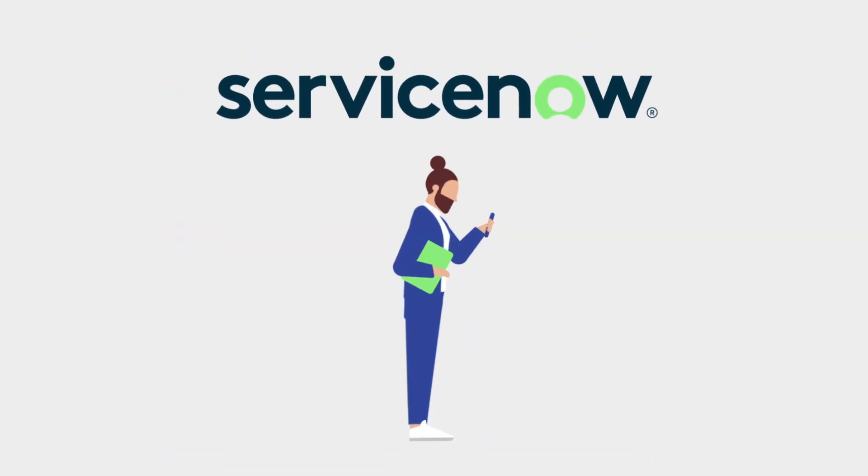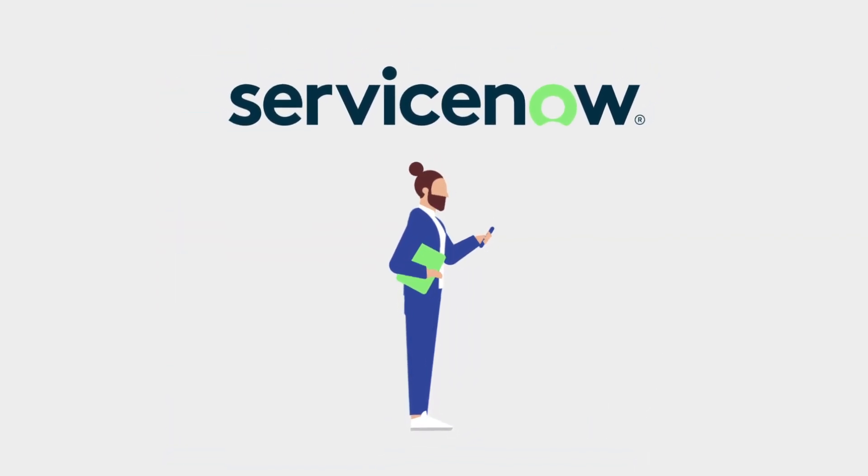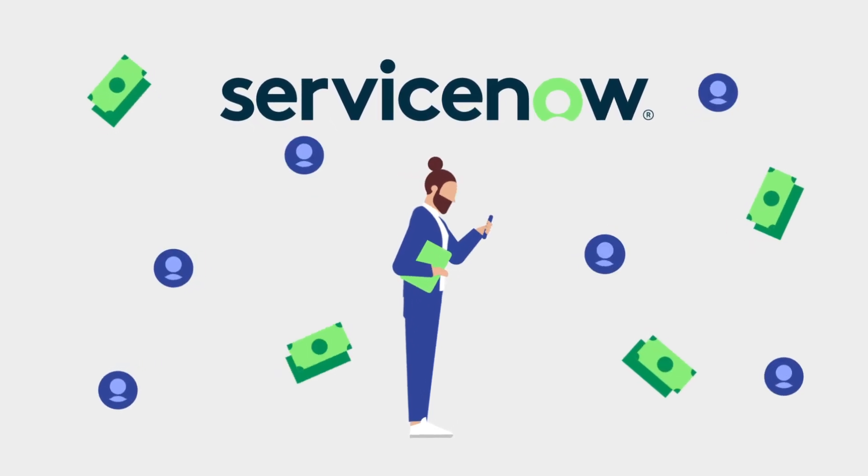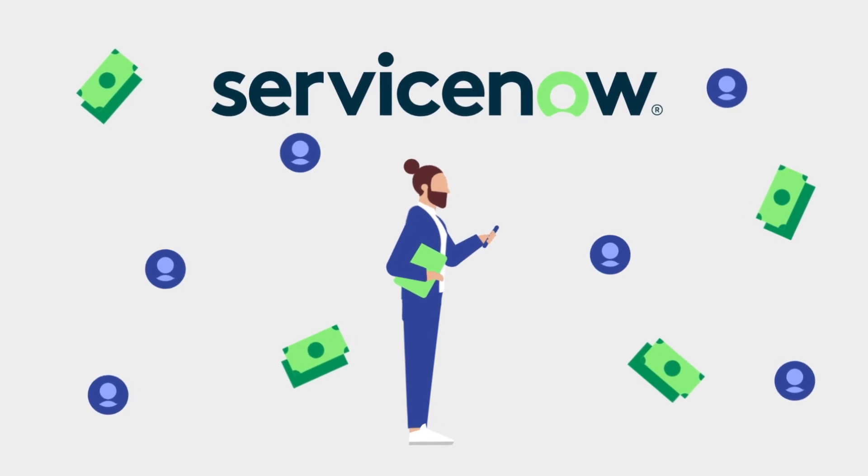In short, ServiceNow ITSM Pro empowers you to drive service excellence, increase IT productivity, and deliver stellar employee experiences while reducing overall costs.